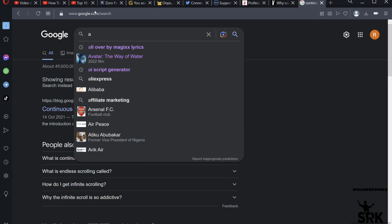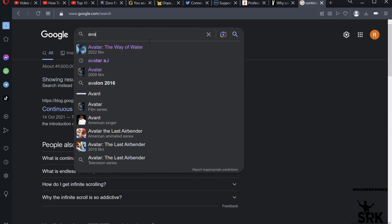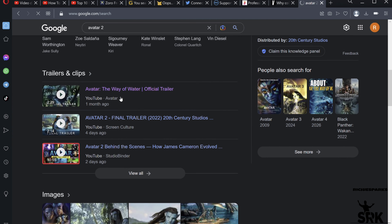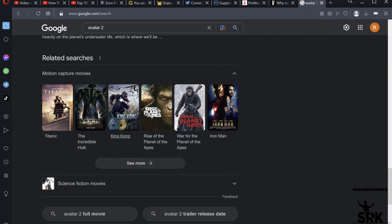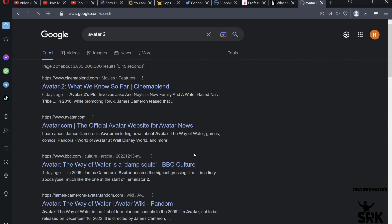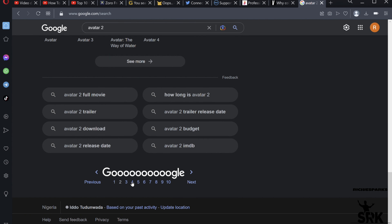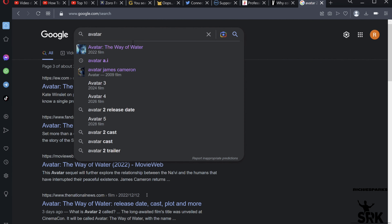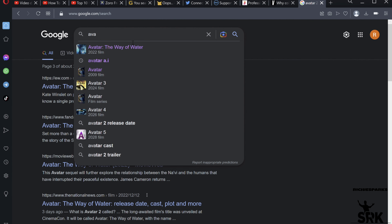Google just released its update for Continuous Scroll on desktop, and it's a really huge update. While Continuous Scroll was already on mobile, now it's officially here on desktop. If you're searching for something on Google and at the bottom of the page you've got an option to go to the next page, the third page, or the fourth page — now with Continuous Scroll, when you get to the bottom of the page, more results are just going to keep on loading.